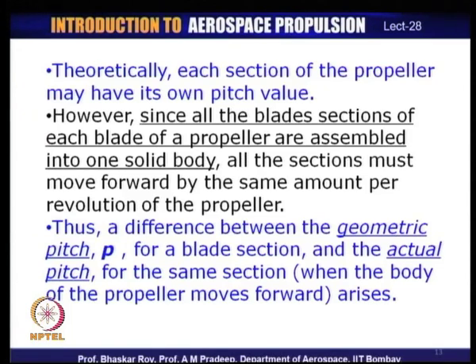The pitch refers to the forward movement of the propeller for one revolution of the blade. Theoretically each section may have its own pitch, but since the entire blade is a solid body, all sections share one single forward motion. The difference between geometric pitch and actual pitch for the same section arises when the propeller starts moving — both rotating and in forward motion simultaneously.